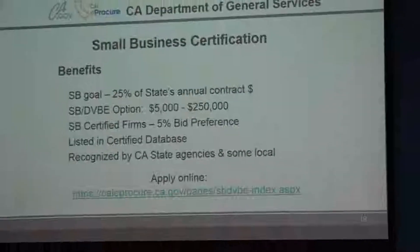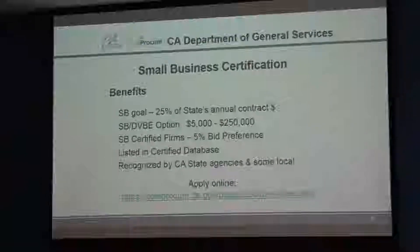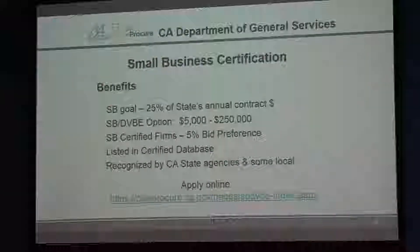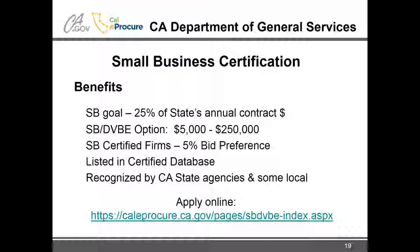They also have a 5% bid preference for small businesses. If you're a certified firm bidding on a low-bid contract and you're slightly higher than the lowest bidder but the lowest bidder isn't certified, they recalculate with the 5% preference, which could make you the lowest bidder and win the contract. You're also listed in their database, which is widely used by local agencies that don't have their own certification.